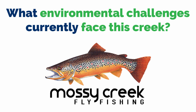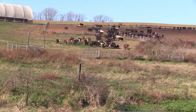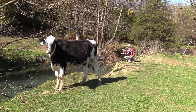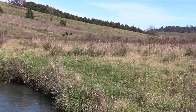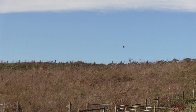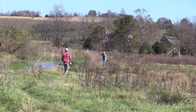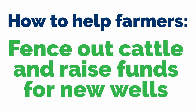What environmental challenges currently face this creek? When it opened in the 80s, there was a cow in it every five feet, and people still get bent out of shape when they see a cow in the stream. But there's nothing illegal about watering livestock in Virginia. As someone granted permission to fish on someone else's property, it's a precarious situation — on one hand you're allowed to enjoy their farm, and on the other you're trying to tell them how to farm. The state, Trout Unlimited, and anglers need to walk a fine line and work with farmers. If farmers need help fencing livestock out or drilling wells, we need to be there ready to support them.